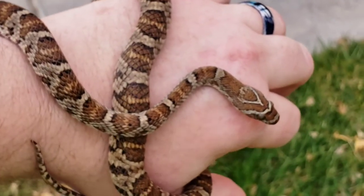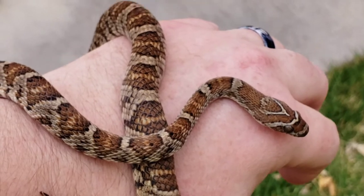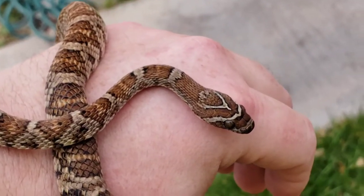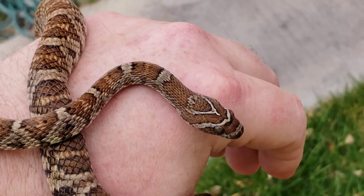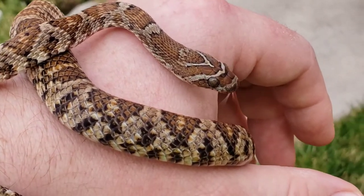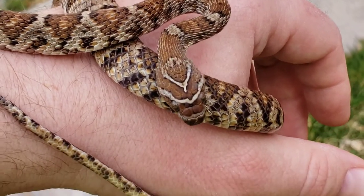These guys are really cool — very few people have these in captivity, and even fewer have them captive bred. I was fortunate enough to be given two of these guys, and hopefully when they're old enough I can get them to breed and return the favor — pay it forward, so to speak.